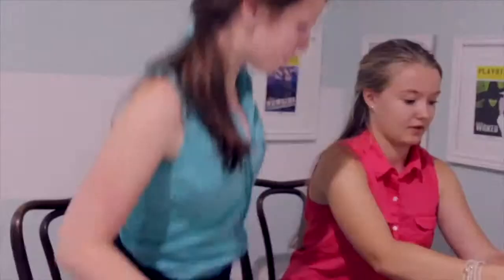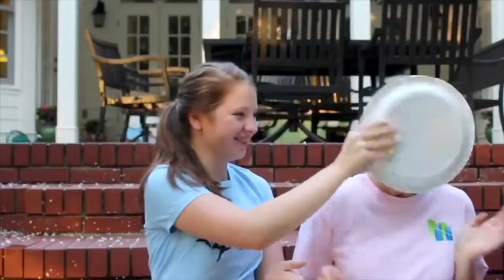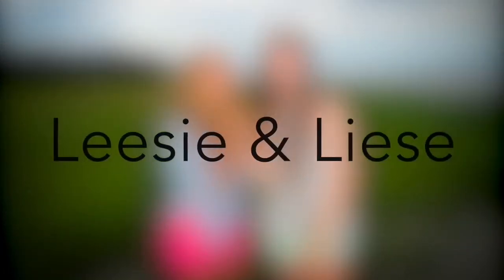Hi guys! Can you see me? You're in my Christmas tree! Hey guys, it's Lisey. Welcome to Vlogmas with Lisey and Lisey. And today, I thought it would be fun to do a vlog for you guys of me decorating my Christmas tree with my family.